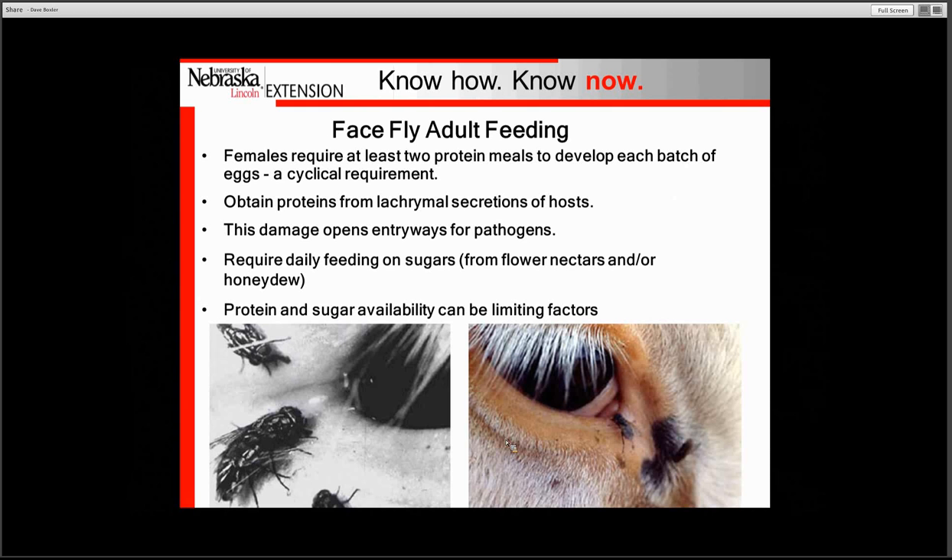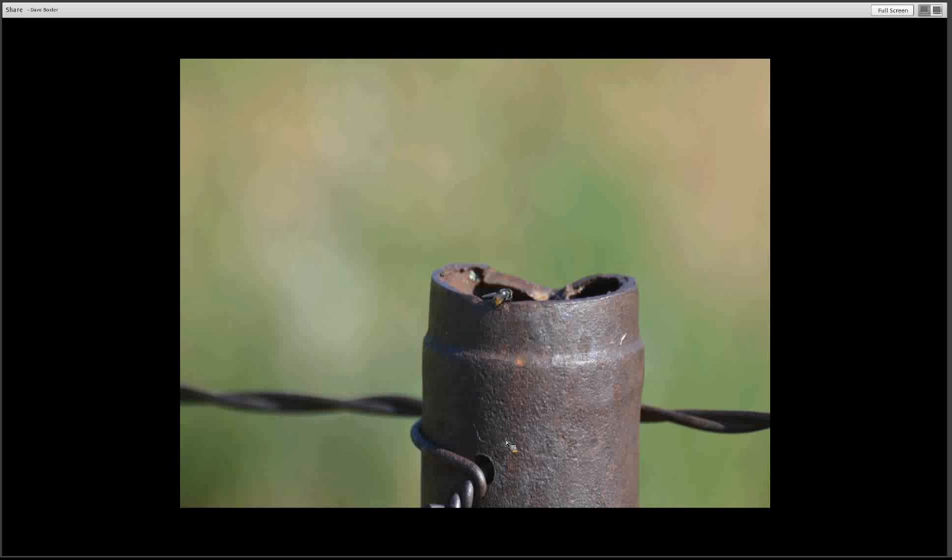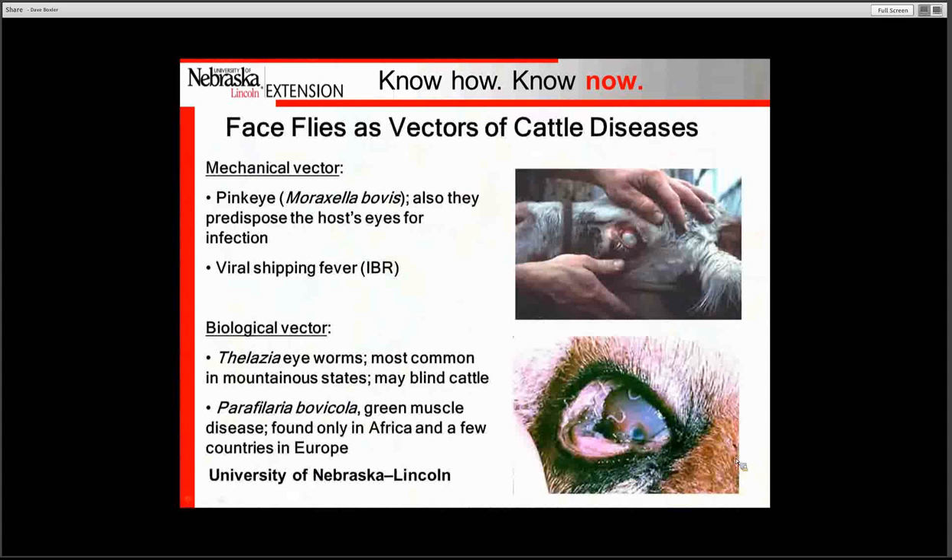The eye feeding sets up the area for damage and creates a pathway for bacteria, particularly the bacteria that causes pink eye — Moraxella bovis. The feeding of this fly is short lived; they are not on the animal very long, making face fly control more difficult. When not visiting the animal they are off in vegetation, feeding on sugars from flower nectars or honeydew. The male face fly does not visit the animal — here is a picture of a male fly sitting on a fence post waiting for a female to come by so that they can mate. The male only feeds on flowers.